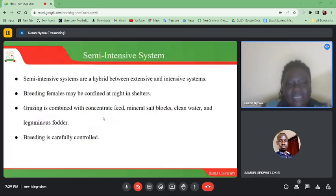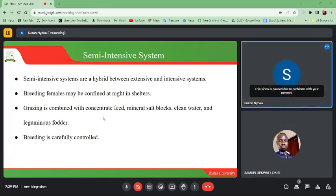Semi-intensive systems are a hybrid between extensive and intensive systems. Breeding females may be confined at night in shelters, and grazing is combined with concentrate feed, mineral salt blocks, clean water, and leguminous fodders. Breeding is carefully controlled.